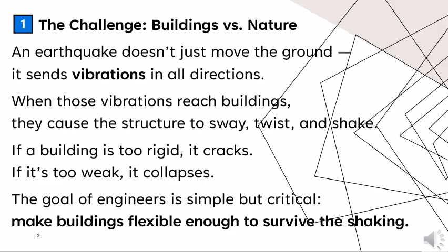First, the challenge: buildings versus nature. An earthquake doesn't just move the ground — it sends vibrations in all directions. When those vibrations reach buildings, they cause the structure to sway, twist, and shake. If a building is too rigid, it cracks. If it's too weak, it collapses. The goal of engineers is simple but critical: make buildings flexible enough to survive the shaking.